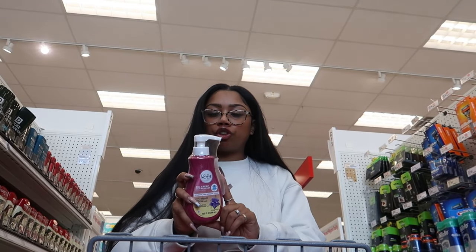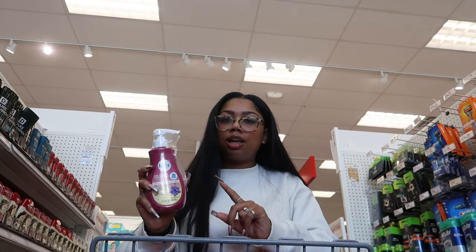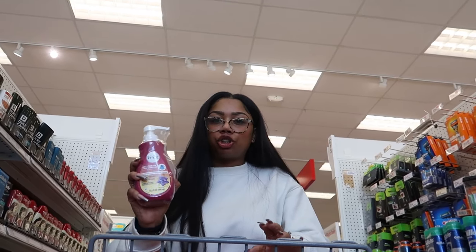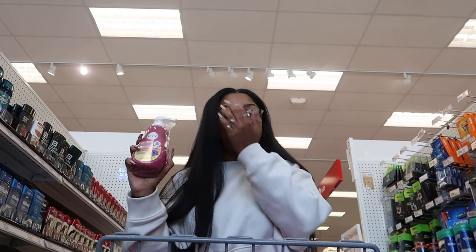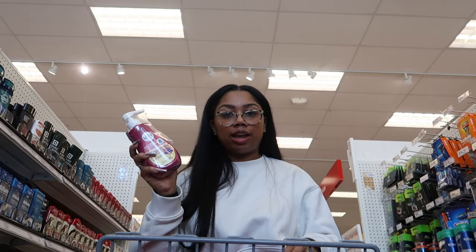I just wanted to take the time to show a few products that I normally would buy but I'm fully stocked up on at home. The first one is this Veet gel hair removal cream. I really like this cream — it's light, it doesn't have that strong Nair smell, and it really removes my hair well. I can use it on my bikini area, underarms, and legs and it gets the job done.